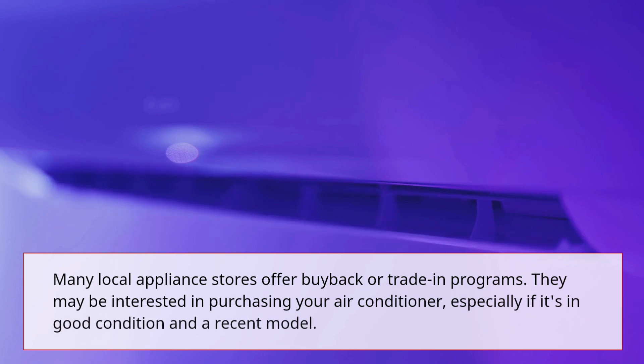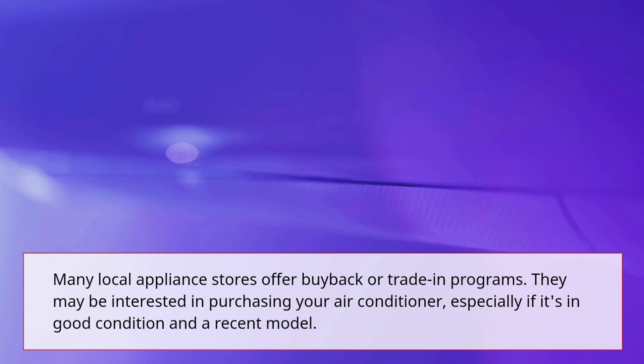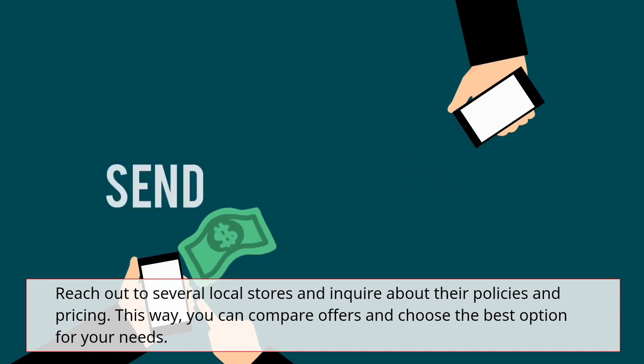Many local appliance stores offer buyback or trade-in programs. They may be interested in purchasing your air conditioner, especially if it's in good condition and a recent model. Reach out to several local stores and inquire about their policies and pricing. This way, you can compare offers and choose the best option for your needs.